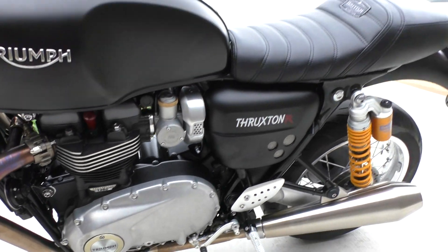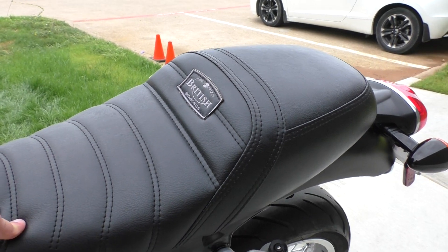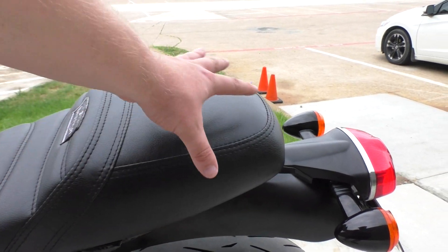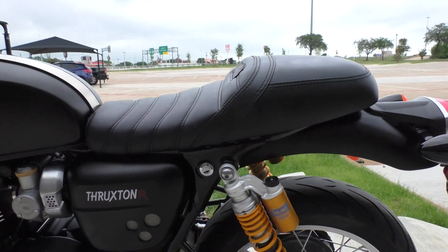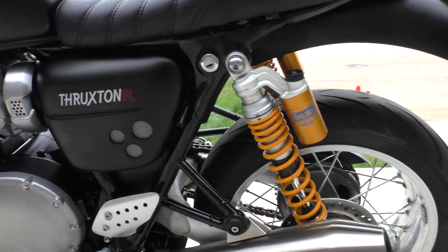I'm not sure if this is a stock seat or not. Online, when I was looking up the specs, the R model had a two-up seat, but it had a paint-matched passenger cowl that kind of covered up this portion. This one looks a little different, like it's more of a two-up touring-style seat. Not positive, though. It is comfortable, I can tell you that much.